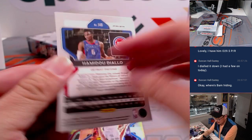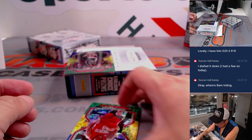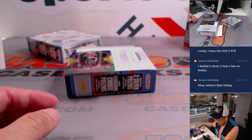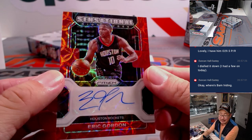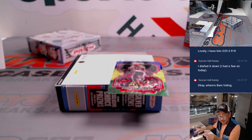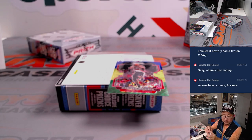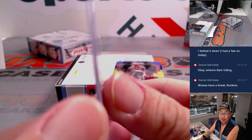We got Hamidou Diallo non-numbered refractor, Wang Zizi for Dallas, Avery Bradley for the Rockets, Ty Jerome for OKC. The autograph behind Rashid Wallace is Eric Gordon, Rockets edition — another one for Nick. Eric Gordon is playing well tonight against the Kings — 20 points in just 22 minutes, two rebounds and an assist, three for eight from three. The Rockets were just sitting there, available straight up, nobody wanted them.